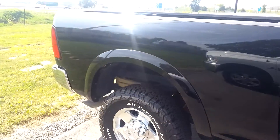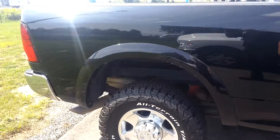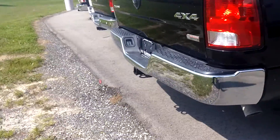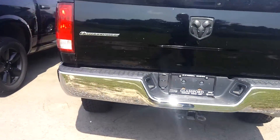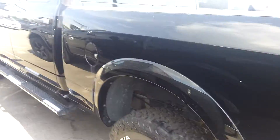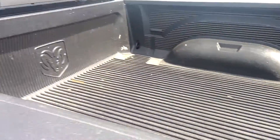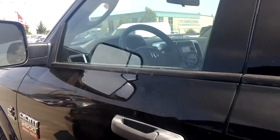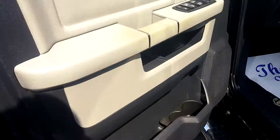A lot of people like the Outdoorsman package because it gives them all black all the way around, nice skid plates underneath, and nice aggressive tires. As you can see, you're all set up for towing as well. Just a beautiful truck inside and out.